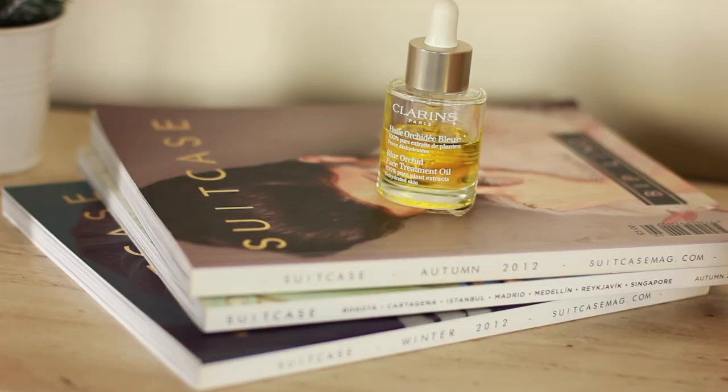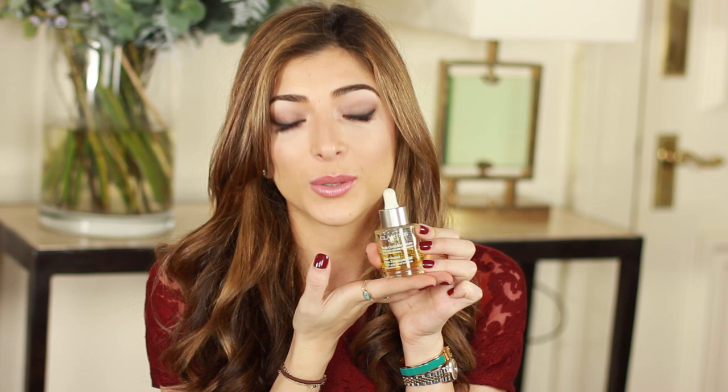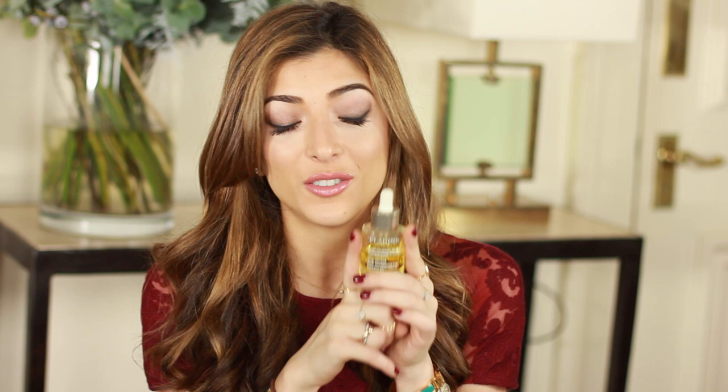For sorting out rough skin, nothing does it for me like the Clarins Blue Orchid Face Treatment Oil. If ever I have any redness, my skin's feeling a bit angry, spots, that time of the month, or just dehydration — any skin problem basically — this just sorts it out. I apply a couple of drops overnight and in the morning my skin just looks so calm, radiant, and happy. It's a complete miracle worker especially for spots and dehydrated skin.